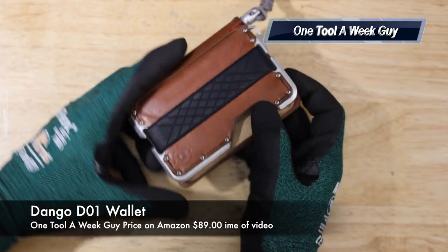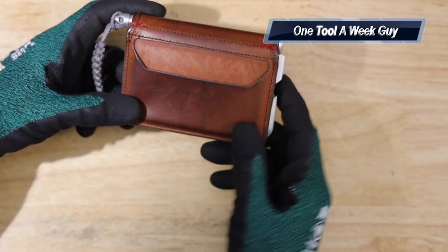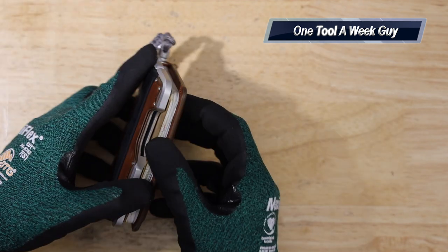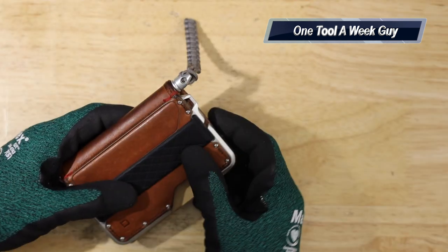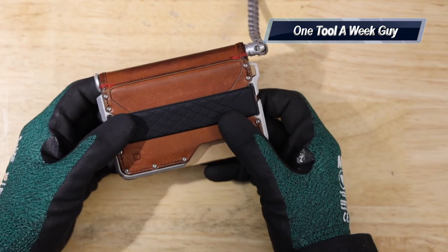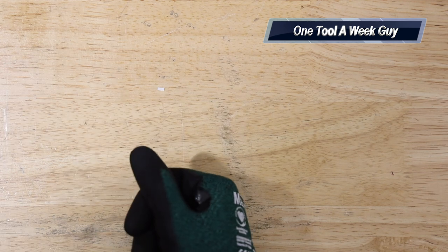I'm still carrying the Dango wallet in whiskey color — it's got some wear and tear but I love it. It comes with a built-in pen as a backup, holds my money and cards, and I keep my OSHA certifications in it since I'm required to have them on-site. A wallet is always a great gift.